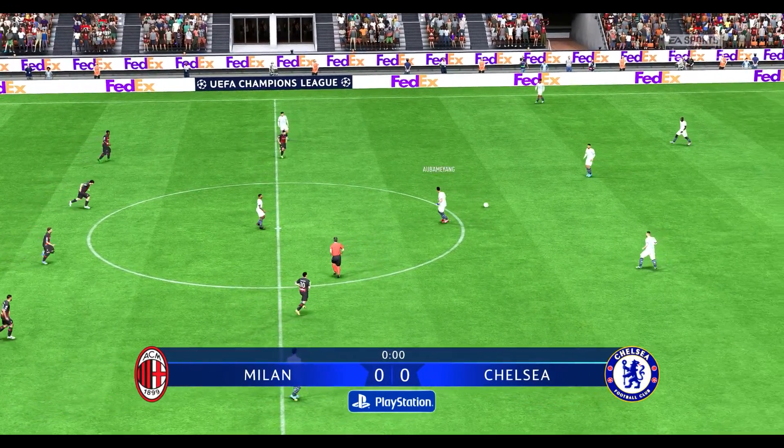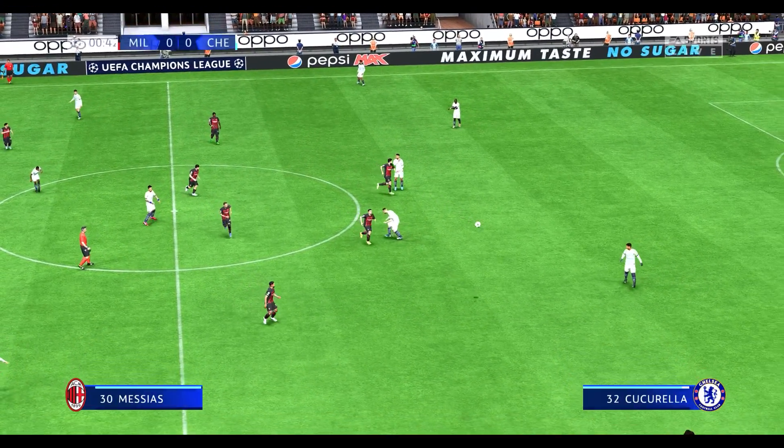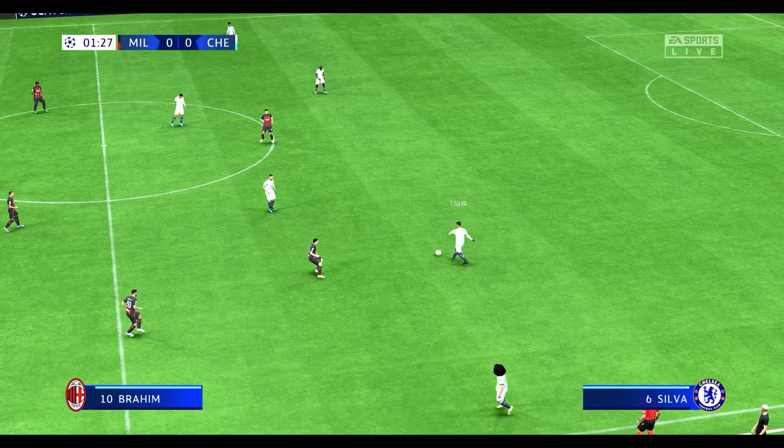It's the opening match day. Champions League group stage match day one underway. Thiago Silva in possession.